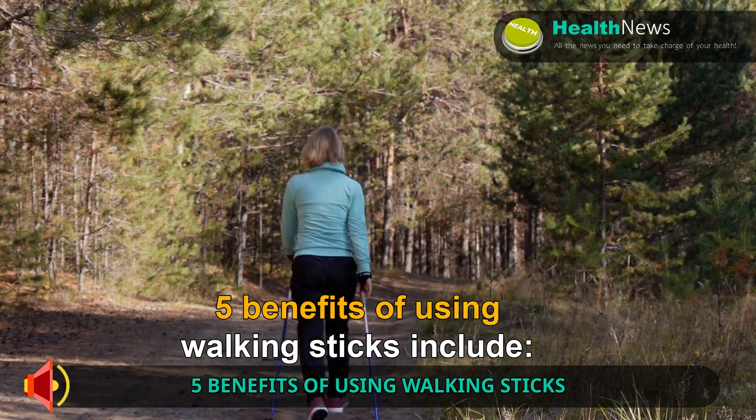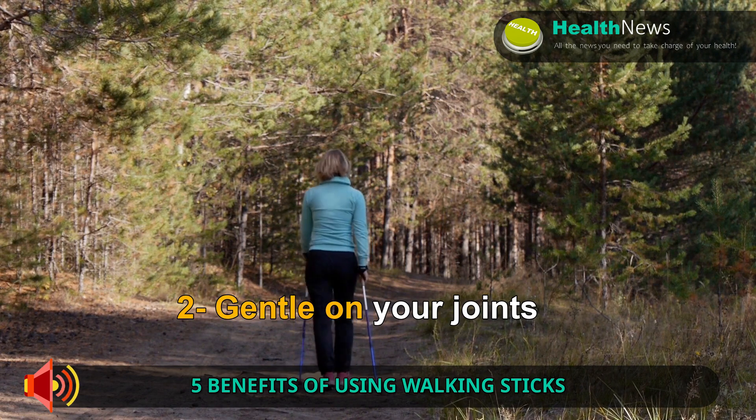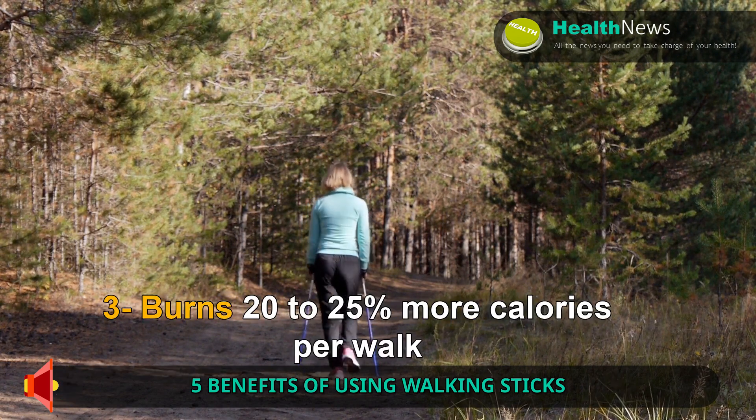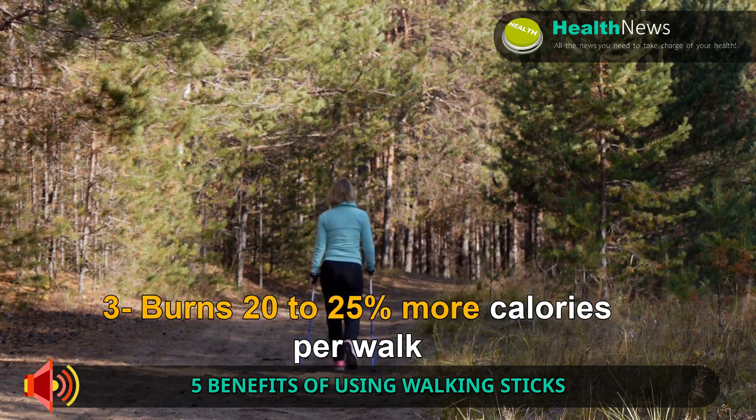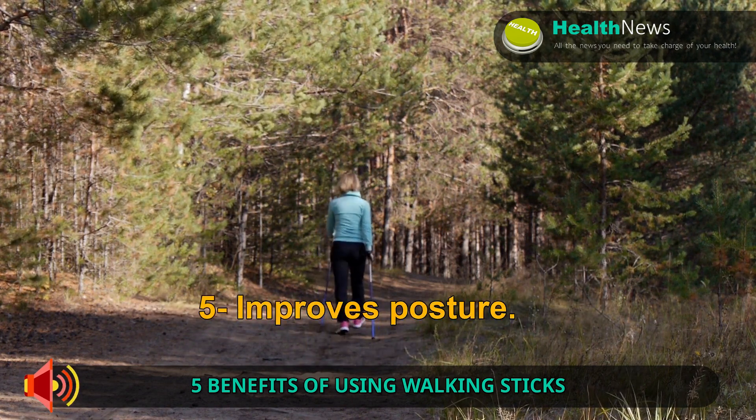Five benefits of using walking sticks include: 1. Good core workout. 2. Gentle on your joints. 3. Burns 20–25% more calories per walk. 4. Tones upper body. 5. Improves posture.